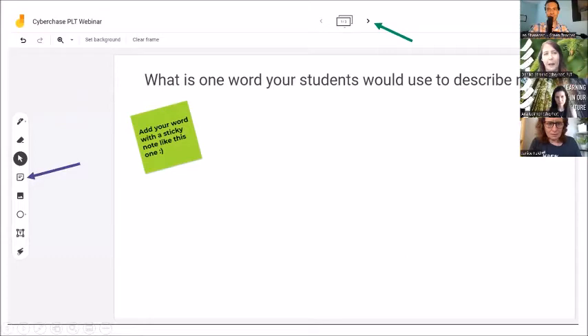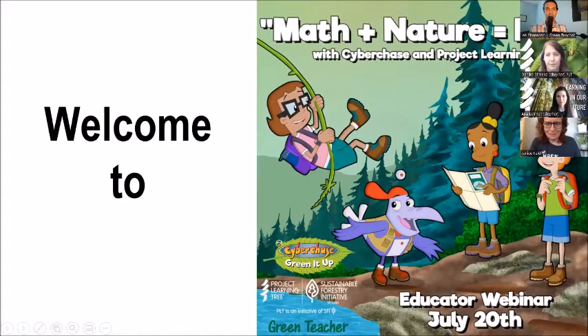We're going to come back and see your answers in just a few minutes after we kick things off for our program today. For those who are just joining us and those who were patiently waiting in the waiting room, welcome.